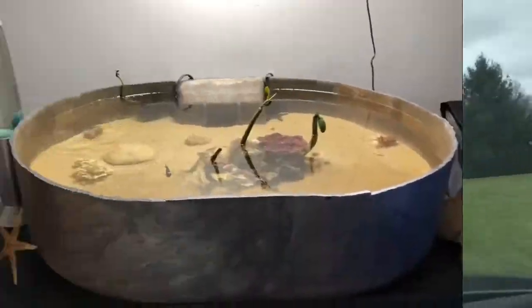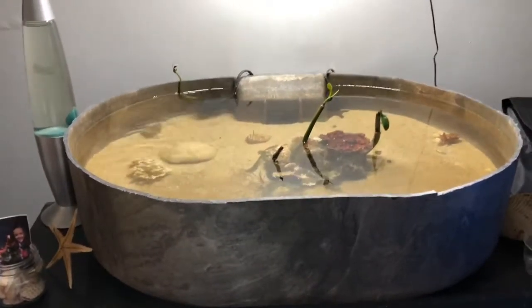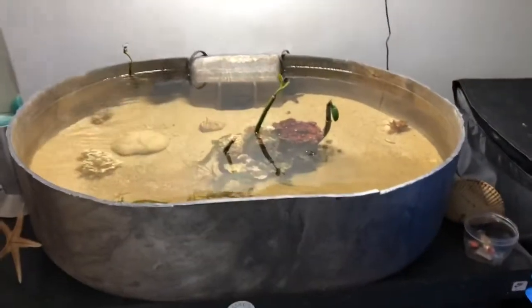All right guys, we are home. So I'm gonna go ahead and set this stuff in the touch tank — or the touching pool, whatever you'd like to call it.